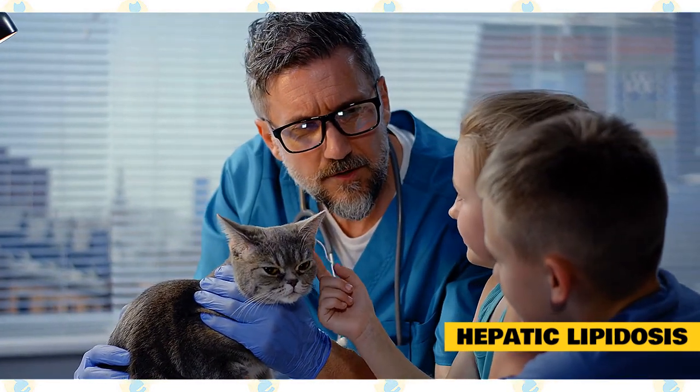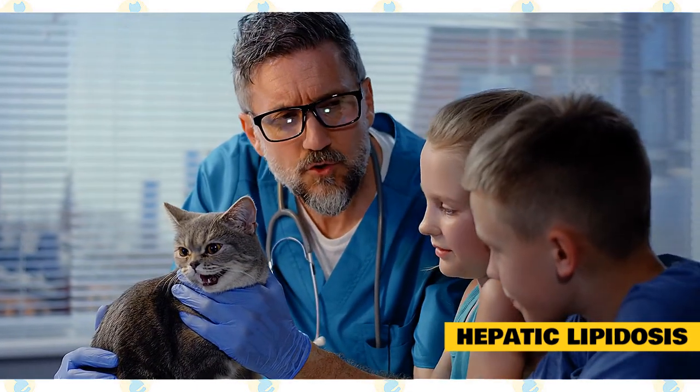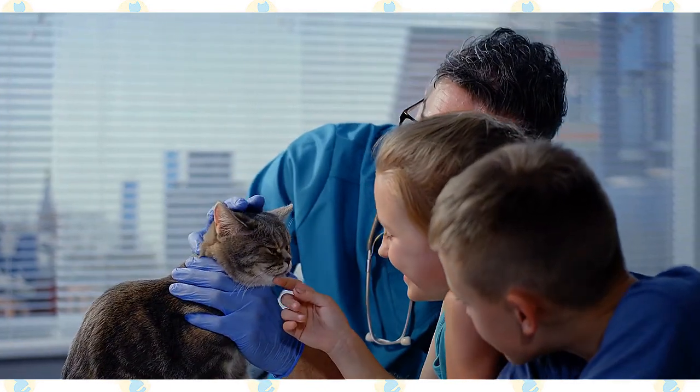Damage to the liver is caused by swelling of the liver cells with excessive fat. At a minimum, impairment of liver function occurs, and in those cats with severe disease, overt liver failure results.